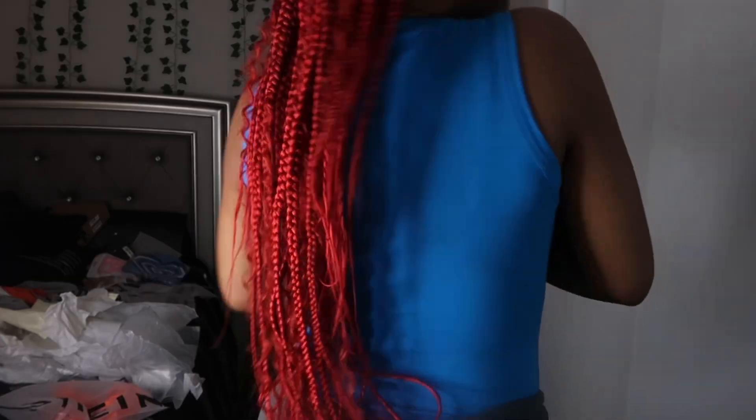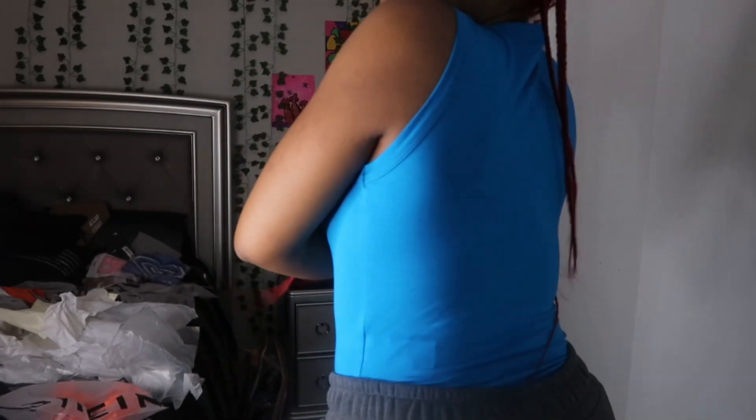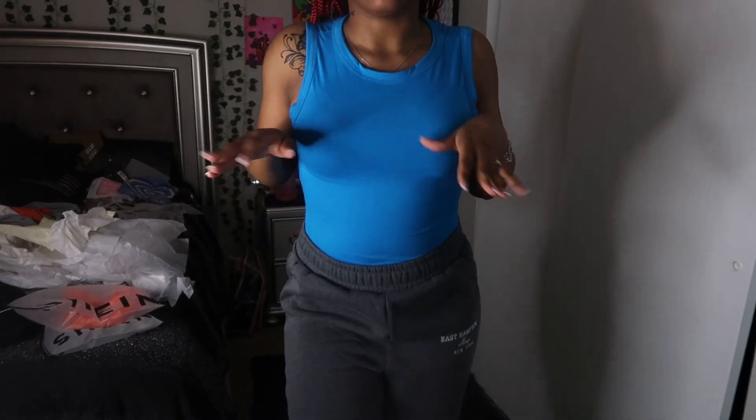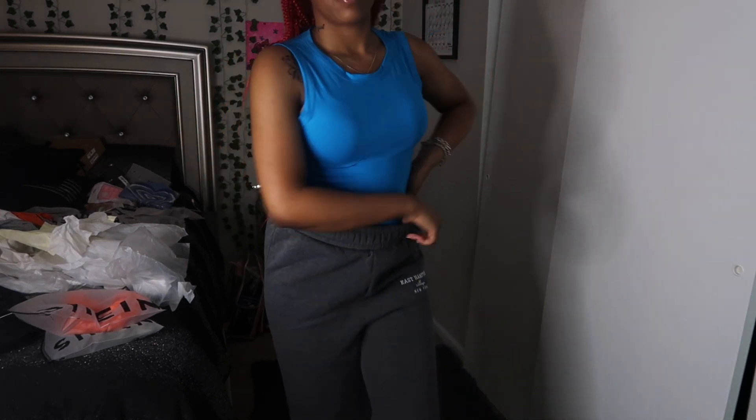Next I got this blue bodysuit — it's like a tank top type. Here's the back. I got this in a medium and this blue color is super cute. Then I also got these dark gray sweatpants — they have this detail on them that says 'East Hampton, New York' or something like that.